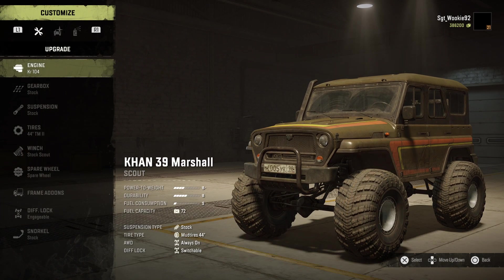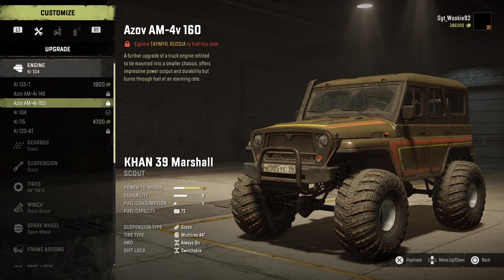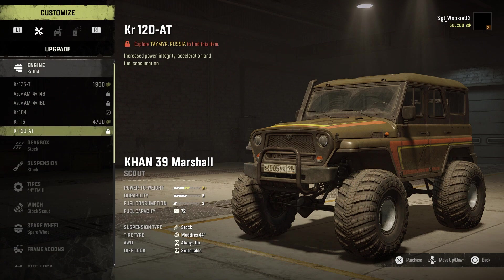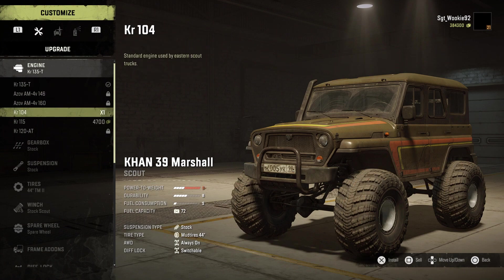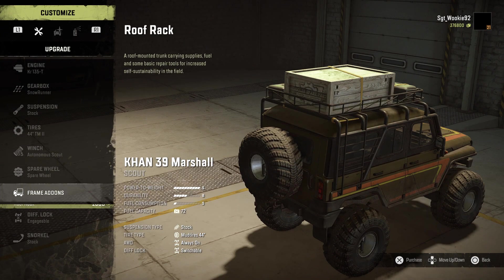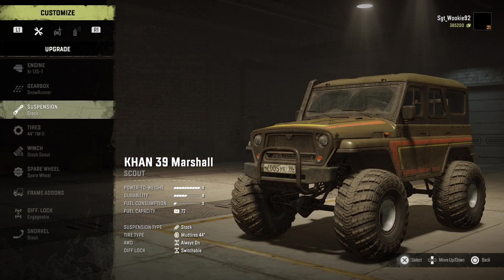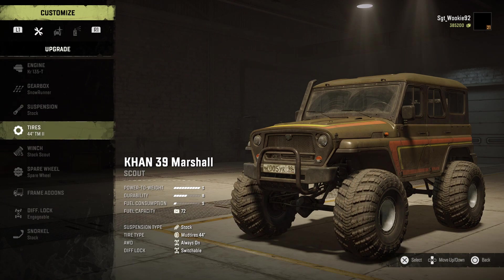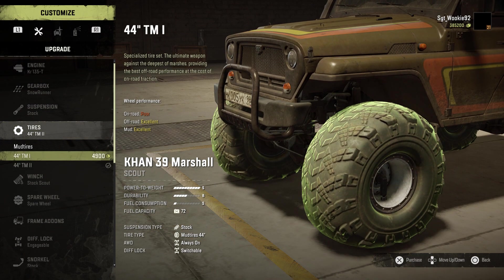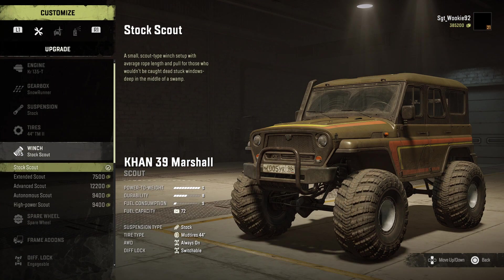The Kahn 39 has a slightly smaller list of mechanical upgrades than other scouts, mostly owing to the fact it comes stock with the majority of features you'd find as upgrades. Items like AWD, diff lock and snorkel are already fitted for you, and the addition of the topside roof rack rounds out this truck's versatility. What is missing is a further suspension upgrade, although its standard kit is more than enough to handle its 44-inch wheelset and gives it ample clearance over most terrains.